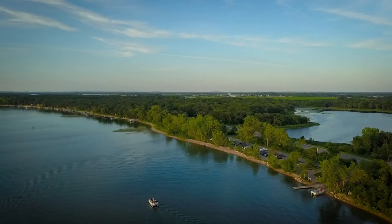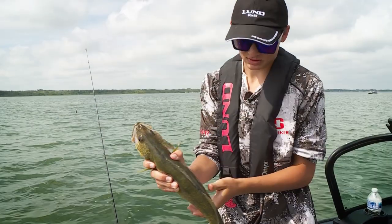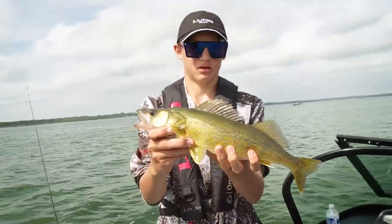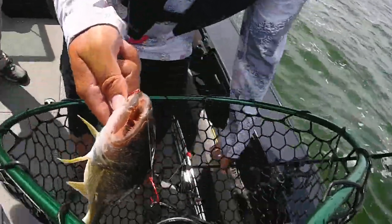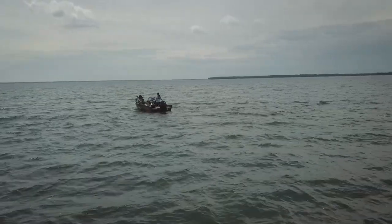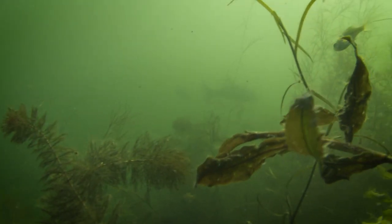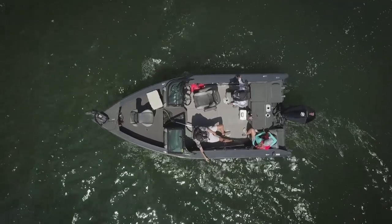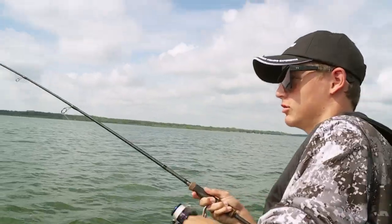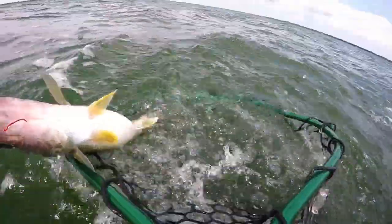Today, Dave is out on Otter Tail Lake in western Minnesota with his niece and nephew for a day of fishing, targeting walleyes in shallow water. Even though Otter Tail Lake has a ton of classic walleye structure, the cabbage edge in four to nine feet of water is often a great location to find active walleyes. Ripping worms through the weeds, they find that the walleyes are still snapping even during midday, and that makes for a fun day on the water.